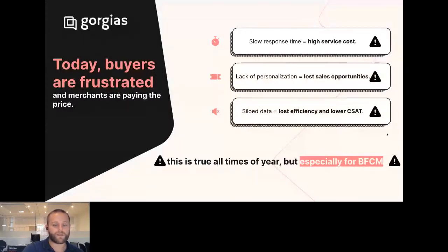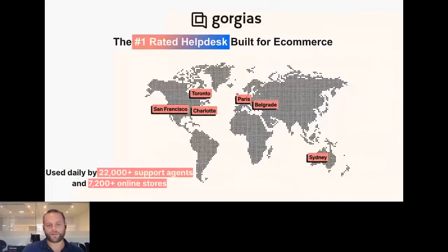So we're going to talk about how you can really think about customer support and customer experience and set yourself up for success this year. Quickly introducing Gorgias: we are one of the most widely used customer support help desks built specifically for e-commerce. Built initially as a Shopify app to manage all communications with customers, we've since expanded. We're predominantly a Shopify-based platform but have customers on BigCommerce and Magento as well. Today we're trusted by over 7,200 DTC brands of all shapes and sizes, with over 22,000 support agents working with DTC brands using Gorgias on a daily basis.